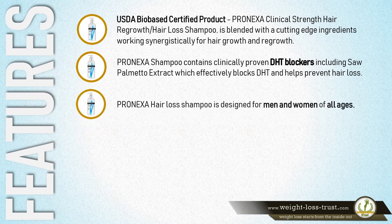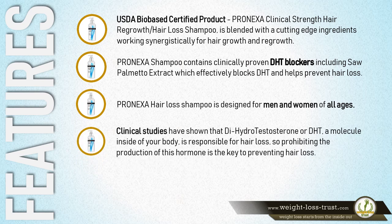Pronexa Hair Loss Shampoo is designed for men and women of all ages. Clinical studies have shown that dihydrotestosterone, or DHT, a molecule inside your body, is responsible for hair loss. So prohibiting the production of this hormone is the key to preventing hair loss.